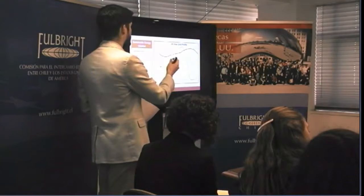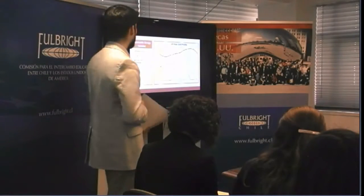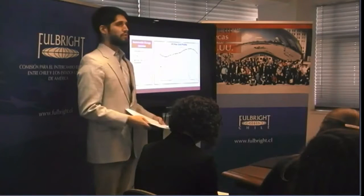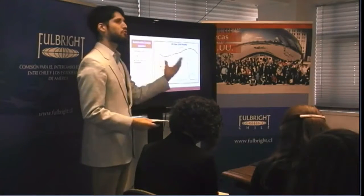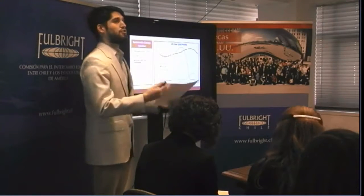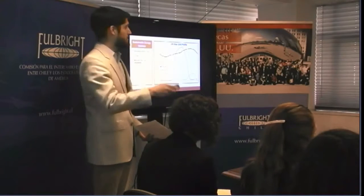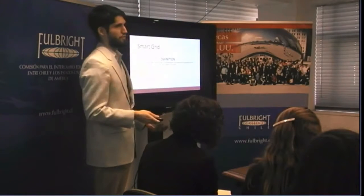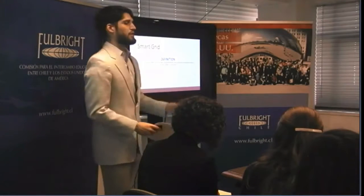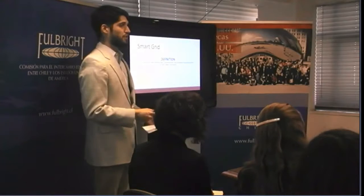As I said, the grid infrastructure today — the prevailing grid infrastructure — does not have this data. I call it the dumb grid. It doesn't have any of the computer intelligence. So what we need is smart grid technology. For a definition: a smart grid is an electricity network that uses digital technology to monitor and manage the transport of electricity from generation to consumption.